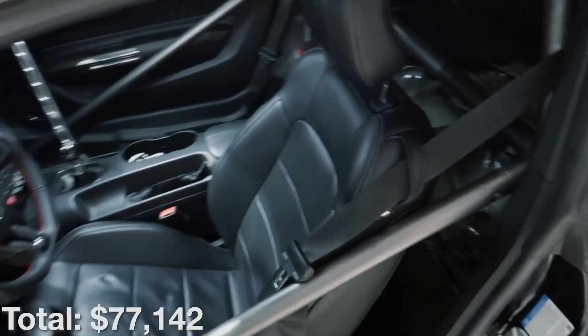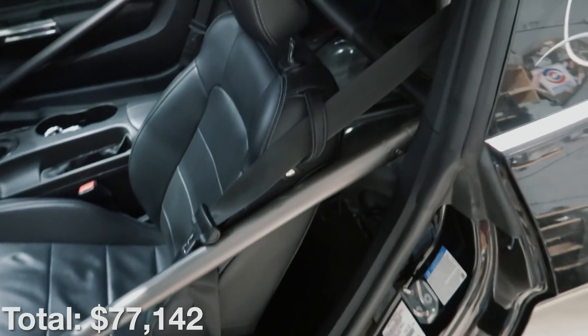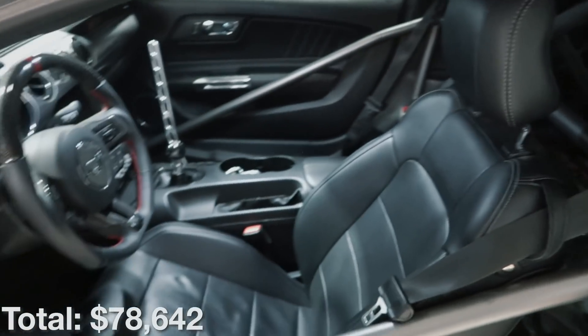Moving on to some more recent mods inside the car — there's the Watson Racing six-point bolt-in cage that I put in the car just about a week and a half ago, and the cage cost about fifteen hundred dollars from Watson Racing.